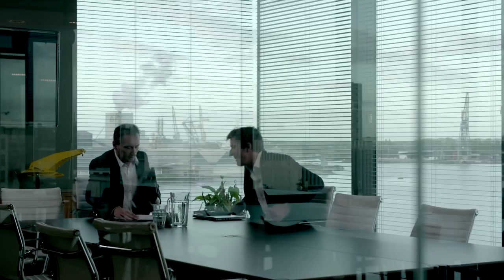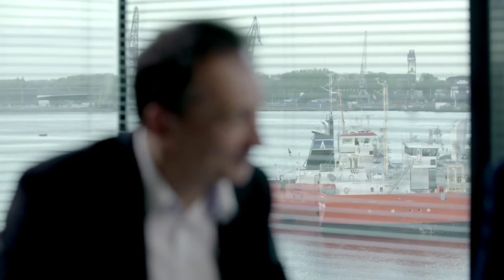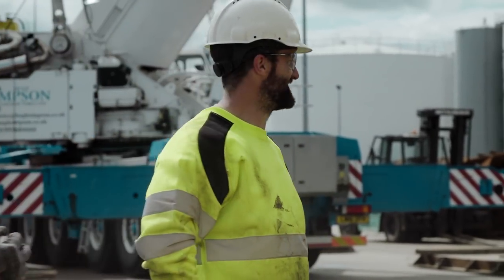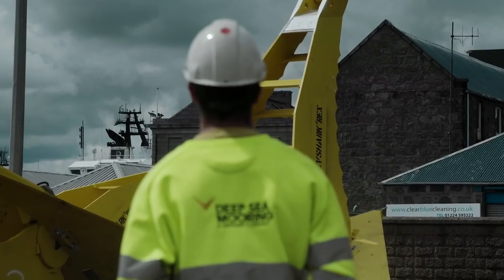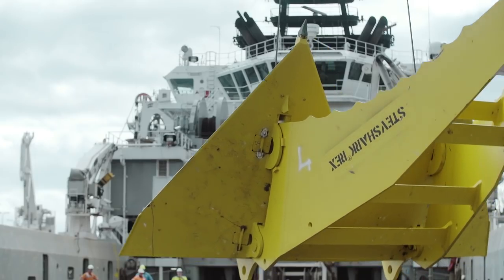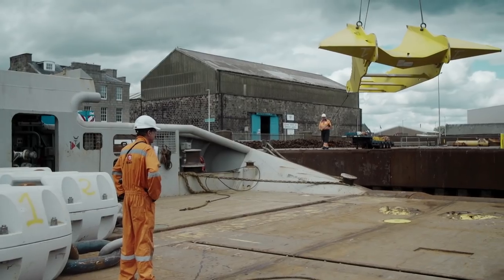Many floaters have already been installed in the North Sea by the oil and gas industry, but this floater is the first semi-submersible installed for floating offshore wind. In its role as installation contractor, Bourbon Subsea manages all operations. Vrijhof are their mooring solutions partner.